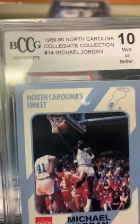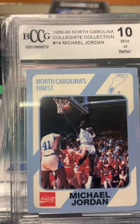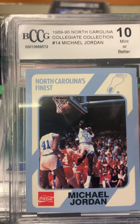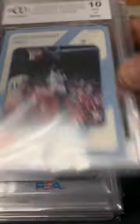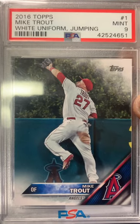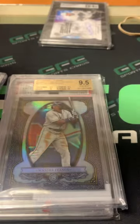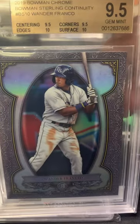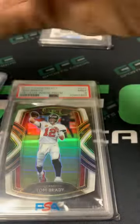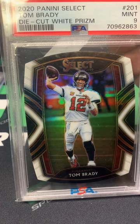Got the Michael Jordan BCCG 10 — North Carolina Coca-Cola Collegiate Collection. Also a Mike Trout in the white uniform, PSA 9 — that was part of that deal. Also this Wander Franco 2019 Bowman Chrome BGS 9.5, and the last one, a Brady Select die-cut Prizm PSA 9.